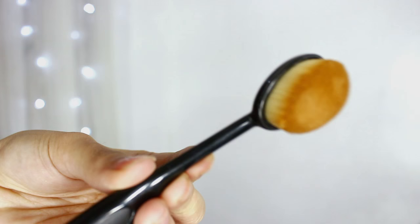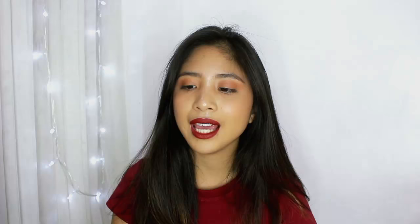This brush says MAC but it's obviously not MAC. I got it from the Tai Tai Freedom Bazaar for just 150 pesos — I decided to just buy it and it's been working pretty well. If you go to the Tai Tai Freedom Bazaar I recommend you buy this if you find it. I use this to blend out my contour and sometimes my concealer.